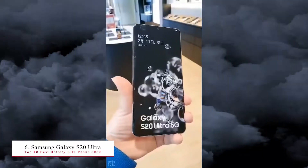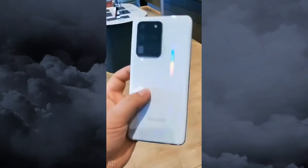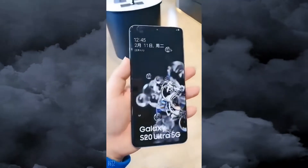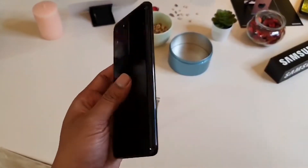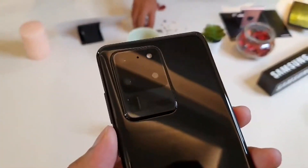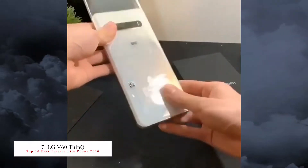The number six best battery smartphone is the Samsung Galaxy S20 Ultra, launched this year with a 6.9-inch big screen. It has a 5000mAh battery with 45W fast charging, USB Power Delivery 3.0, 15W fast wireless charging, and 9W reverse wireless charging. It comes with 12GB or 16GB RAM and 128, 256, or 512GB of storage, and features a 108-megapixel camera — truly a beast smartphone.